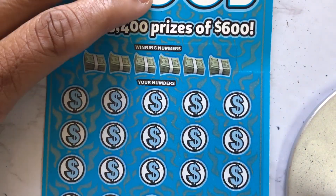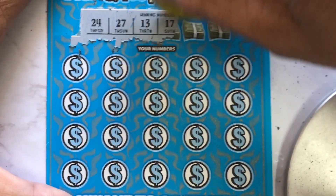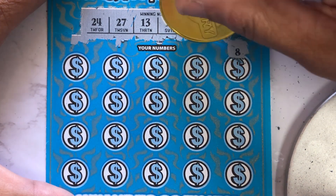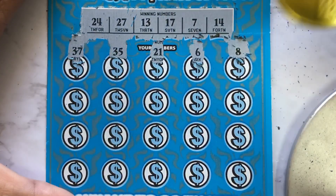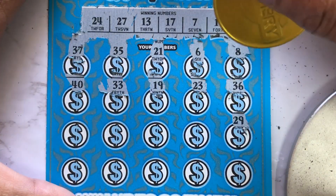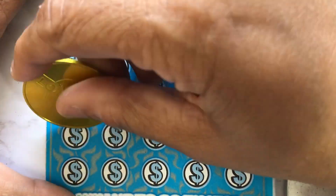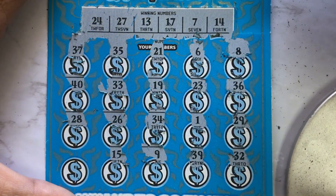Ticket number 23 — this is my new favorite $10 ticket. We got 24, 27, 13, 17, 7, and 14. See if we can get a match — 8 one off, 6 one off the other way, 21, 35, 37, 36, 23 one off, 19, 33 and 40, 29, 1, 34, 26 one off, 27 one off the other way, 32, 39, 9, 15 one off, and 30. Nothing. All those 30s.